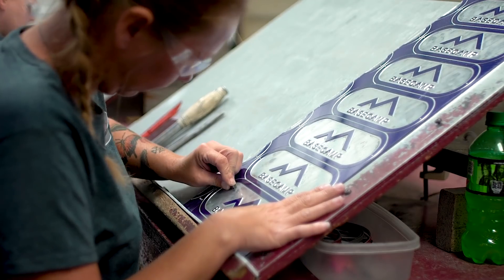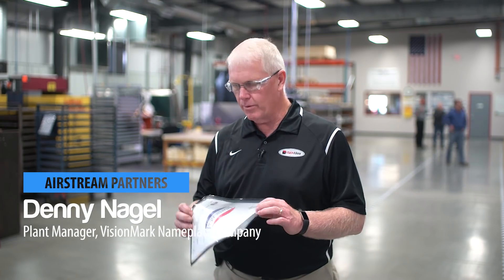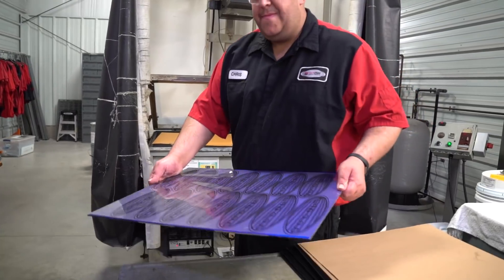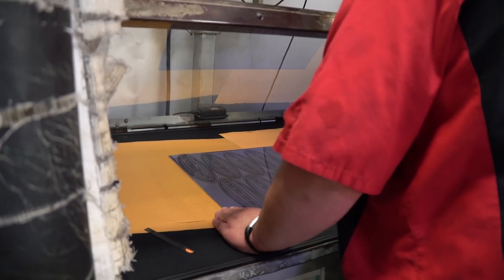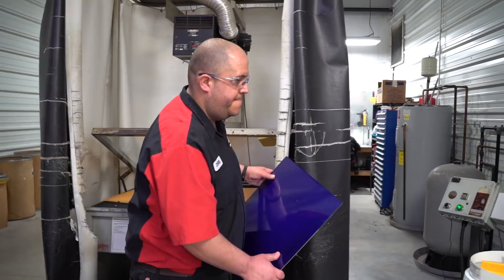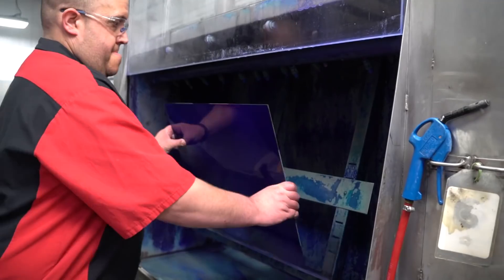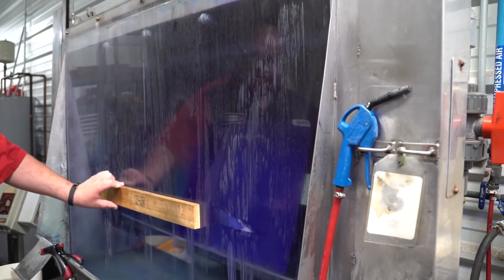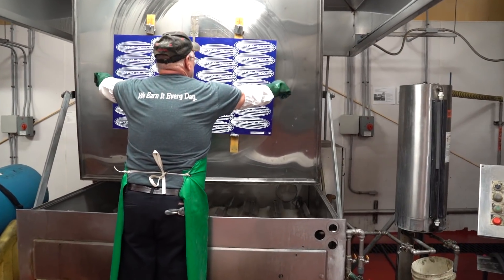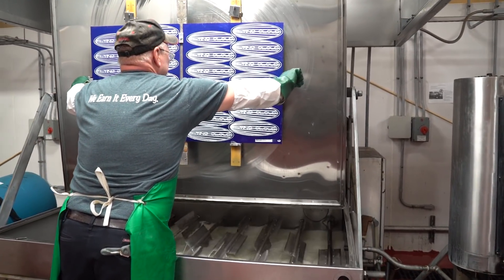Our production process simplified would be like this: we begin with a blueprint from the customer that tells us what they want the part to look like, and we create the artwork from that. That turns into a piece of film, which is then transposed onto the metal itself. The metal then goes into the etching process, where it's chemically etched. All the recessed areas that are painted are etched away in the etching process.